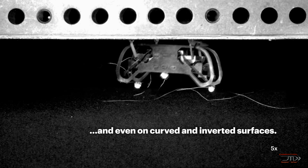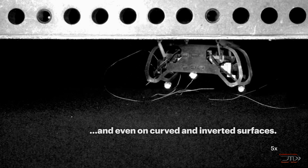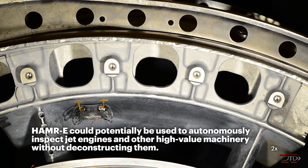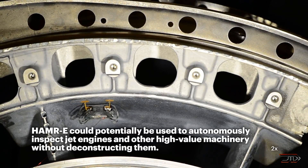The end goal is for the robot to inspect areas which are inaccessible to human workers, such as the inside of a jet engine. Eventually, the Hammer will hopefully incorporate sensors and even its own power supply. The Hammer is not technically a micro-robot just yet, but let's move on to the next position.